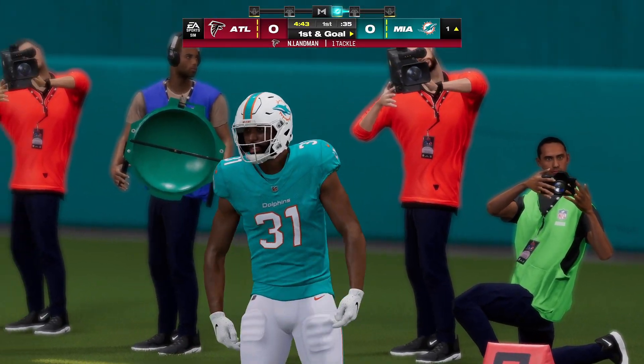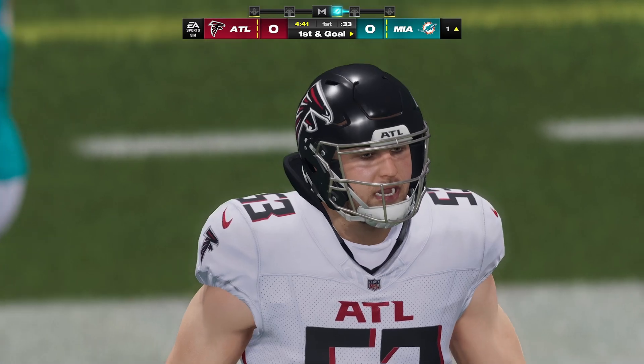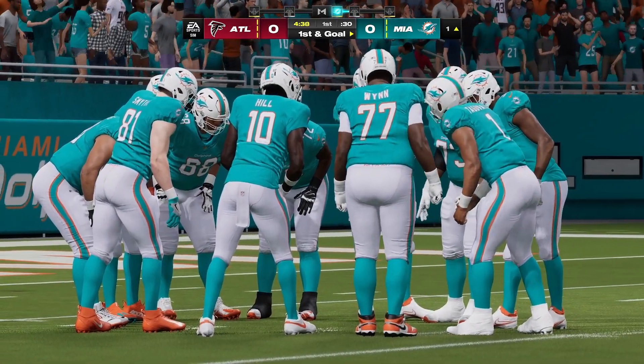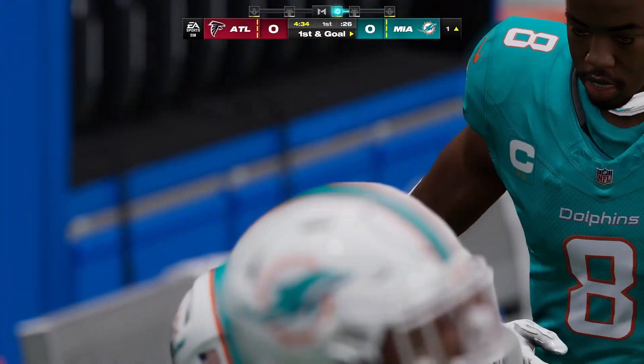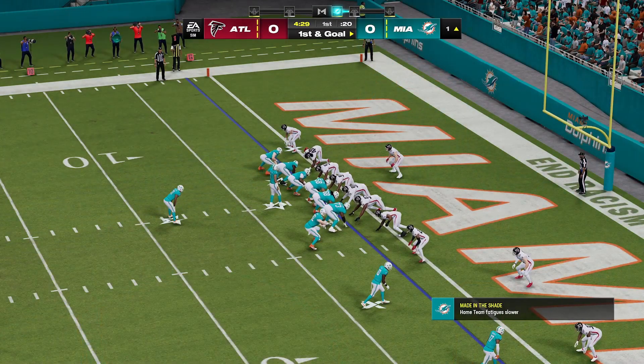The third quarter saw both teams trading field goals — Sanders for the Dolphins and Ku for the Falcons. Each converted, keeping the game close. However, the Falcons struggled to capitalize on their red zone opportunities.